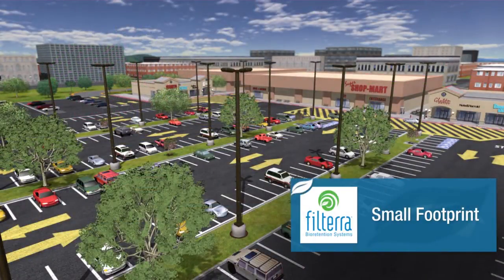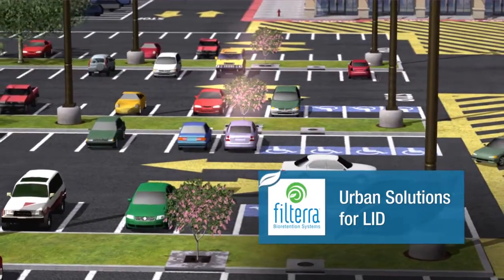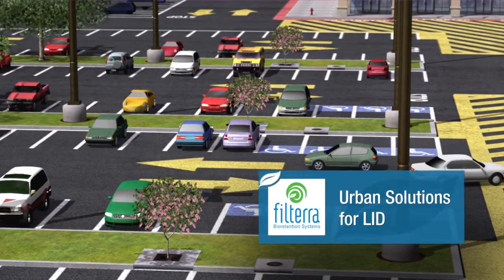Designed to treat over 90% of the total annual runoff, Filtera offers a small footprint and is the urban solution for low-impact development, meeting or exceeding federal and state regulatory guidelines for pollutant removal efficiencies.